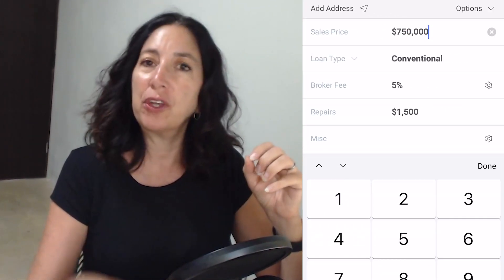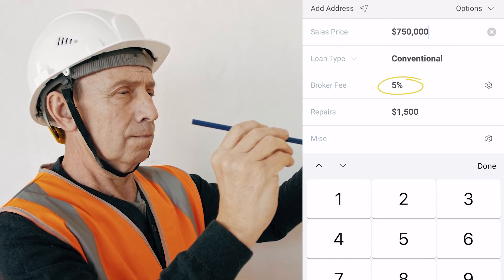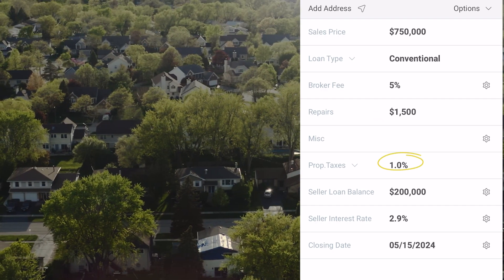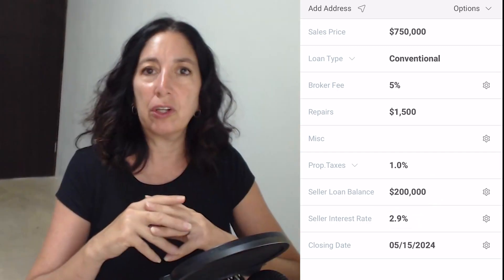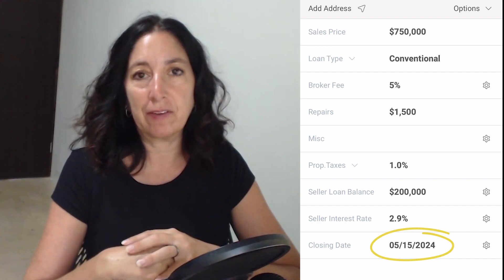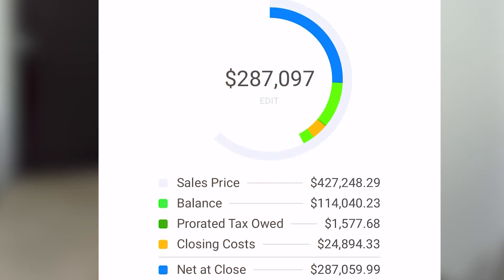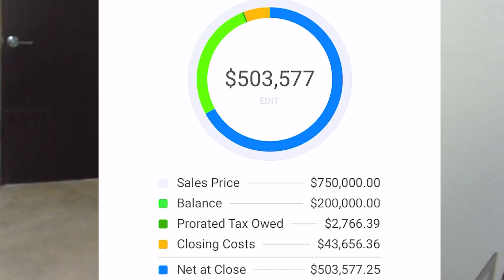Let's put in our $750,000 sales price. We'll say you have a conventional loan and are paying a 5% commission. Let's estimate a $1,500 credit for repairs, 1% for property taxes, and a $200,000 balance for your mortgage at 2.9%. We'll use a closing date of May 15th in this example. So when we have all the numbers in, here's your calculation: selling this house for $750,000 and paying off your $200,000 mortgage should net you about $503,000. Now let's dive into the details of these costs.